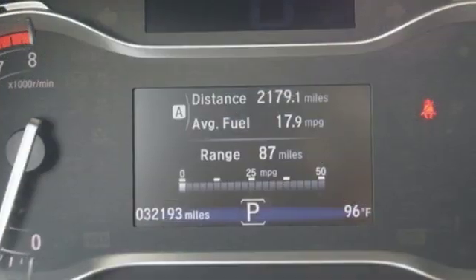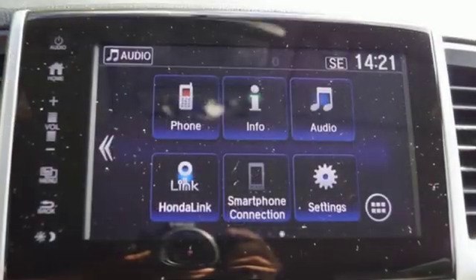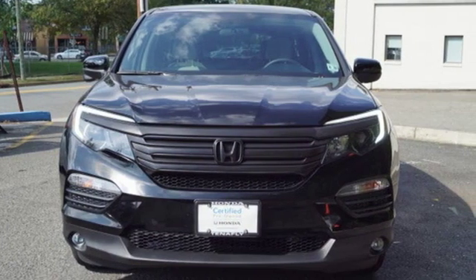Car and Driver points out, the Pilot might not be fun to drive in the thrilling sense, but knowing that you made a rational, intelligent choice is fun in its own right. Every Honda's designed with the driver in mind. Hurry in today for a test drive.